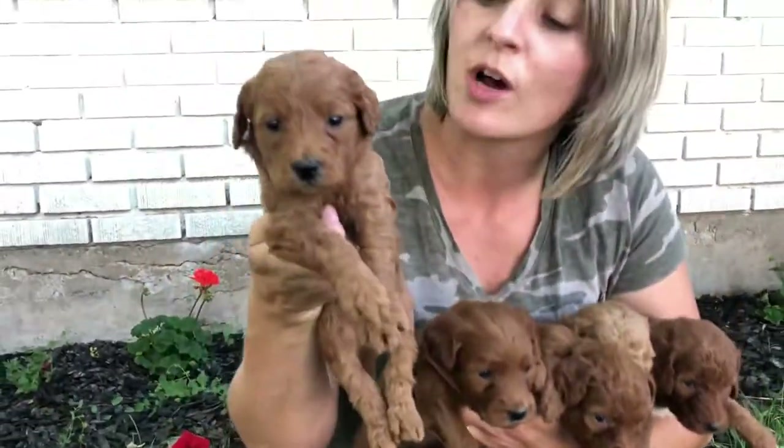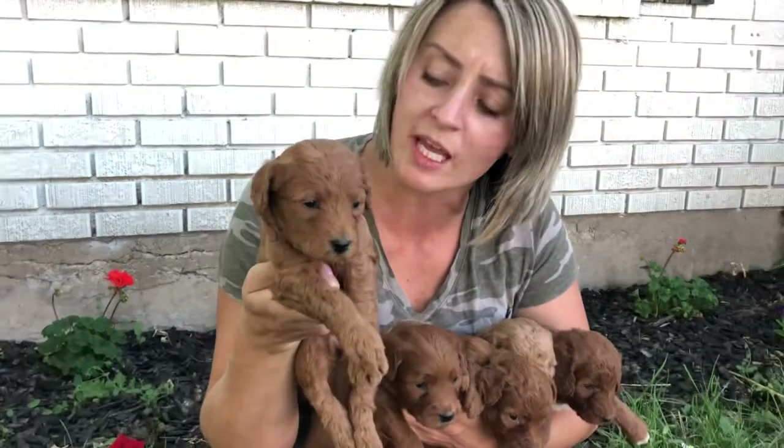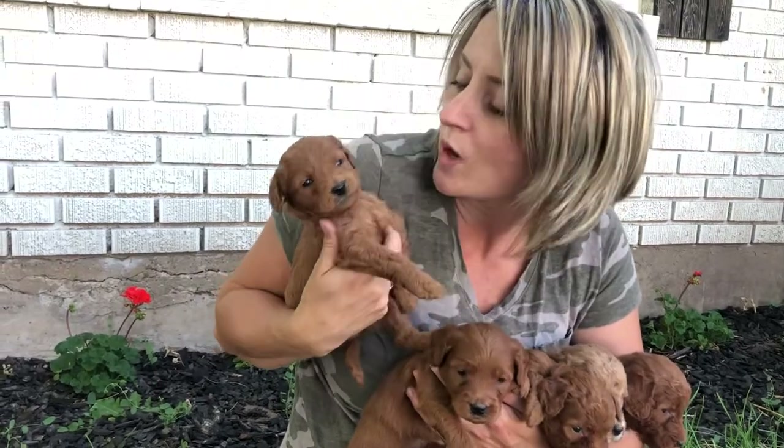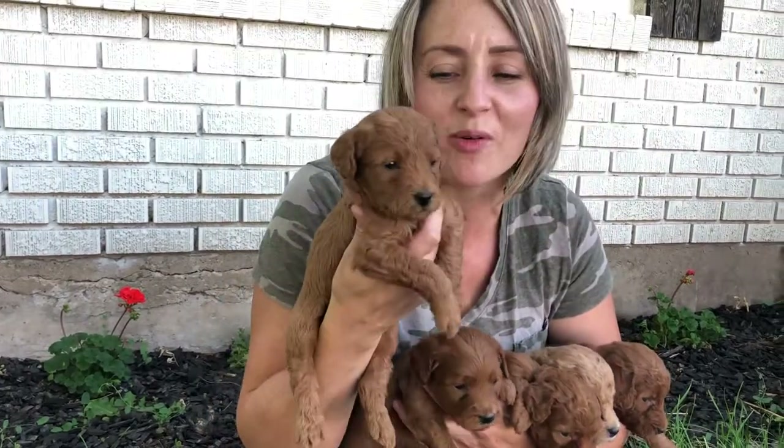This one is Brown Collar Boy. He is a curlier boy in the litter. He has a dark apricot coat. He is very, very sweet. This is Brown Collar.